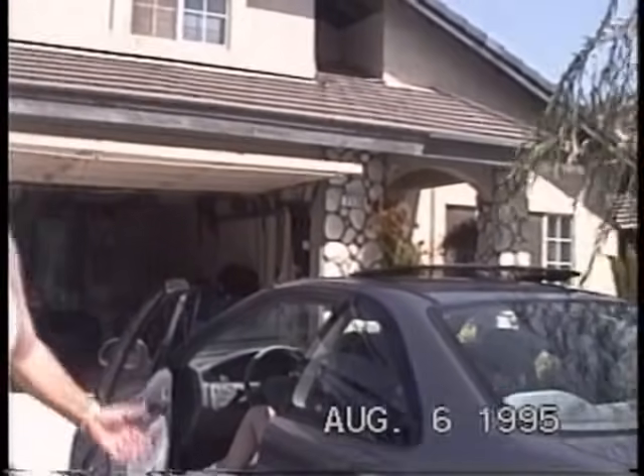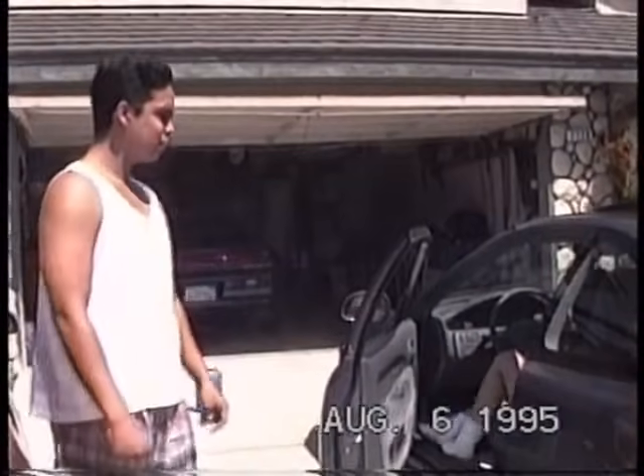It was a stripped-down model — no power windows, didn't have any of it. This one has everything the Accord has on it, except it's one model down from the Accord. This is the one that had everything.